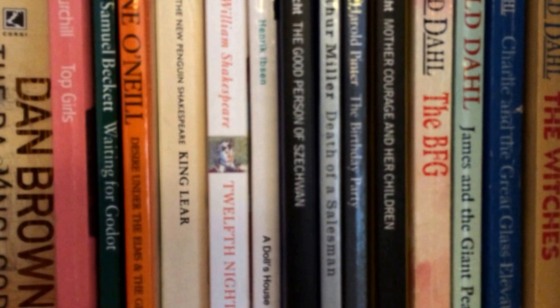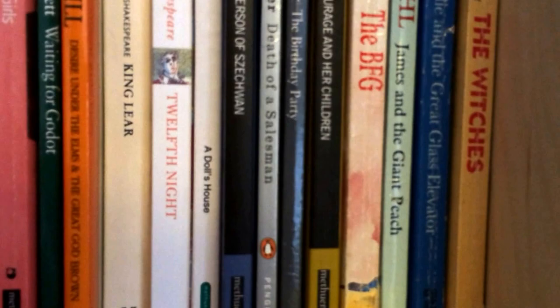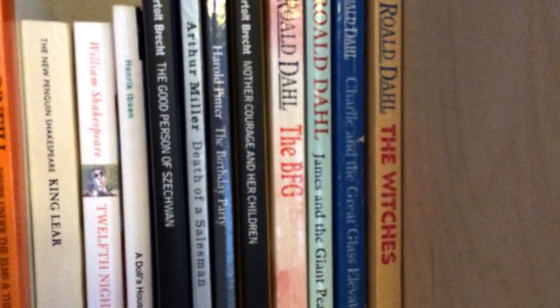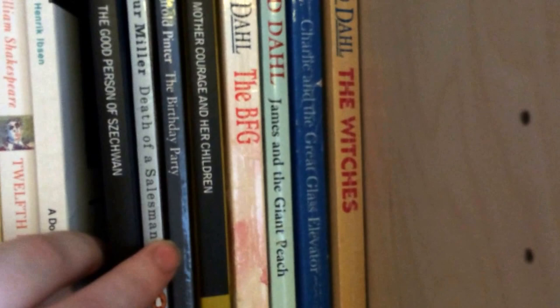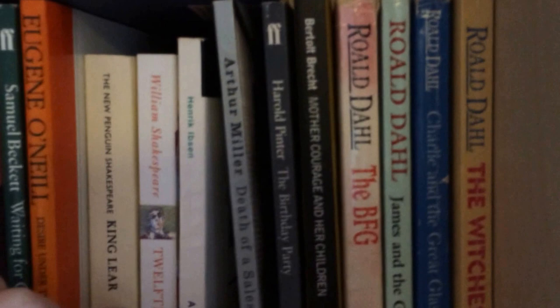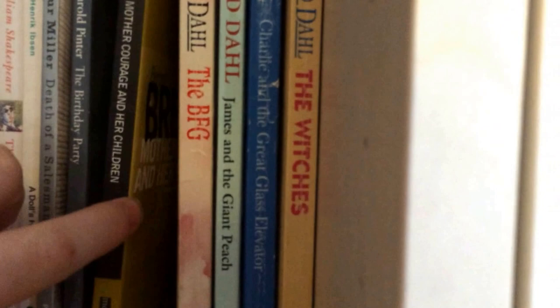Top Girls by Carol Churchill, Waiting for Godot by Samuel Beckett, Desire Under the Elms and The Great God Brown by Eugene O'Neill, King Lear by Shakespeare, Twelfth Night — another Shakespeare one, A Doll's House by Henrik Ibsen, The Good Person of Szechwan by Bertolt Brecht — I don't know how to say that — Death of a Salesman by Arthur Miller, The Birthday Party by Harold Pinter, and another Brecht one — Mother Courage and Her Children.